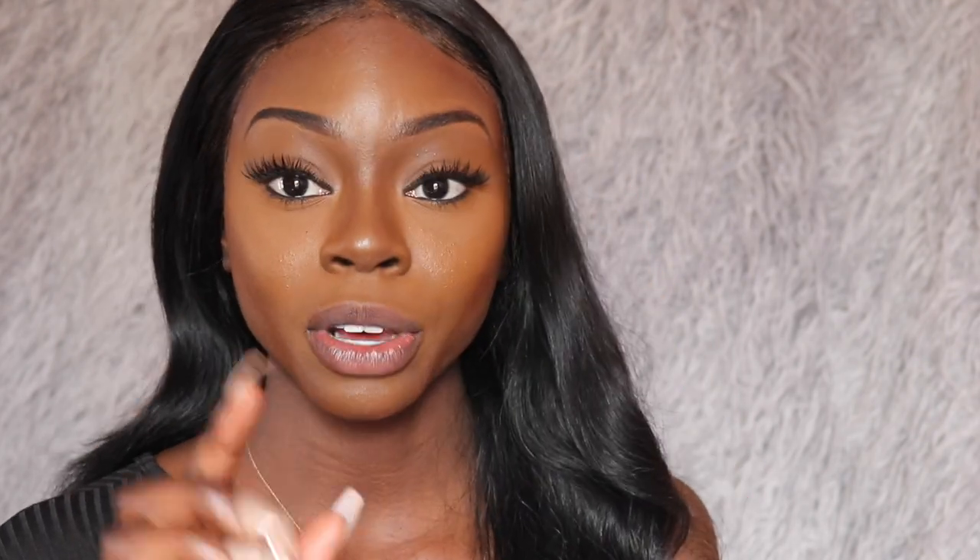So here it is with the lip liner — what do you guys think? It didn't take away from it. I like it, but I think I liked it before a little better. Anyway, the next one we're going to try is by Fenty Beauty — it's called Stenna lip paint.